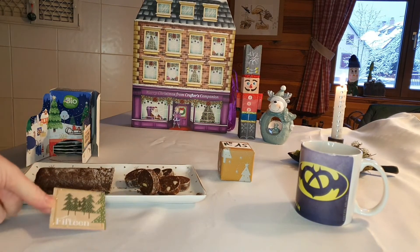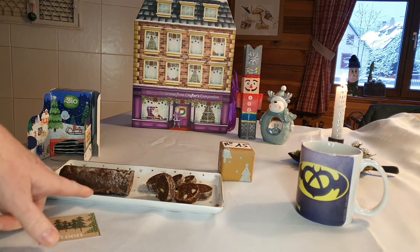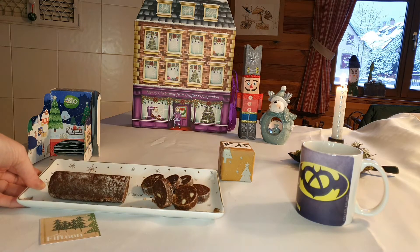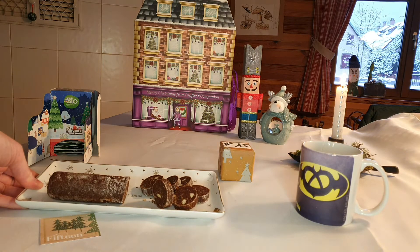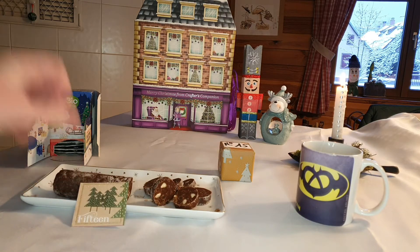Notre bredele du jour, le numéro 15, qui n'est pas vraiment un bredele mais qui est assez traditionnel — on le met tout le temps dans nos petits paquets de gâteaux. C'est la Schokoladenwurst, la saucisse de chocolat. Qu'est-ce qu'il y a dedans ? Il y a du chocolat noir, de la poudre d'amandes, des morceaux d'amandes, des morceaux de citron confit ou de gingembre confit. Cette année j'ai fait citron, d'habitude je fais gingembre. Des œufs, du sucre et c'est tout. On cuit tout ça ensemble, on forme une saucisse et on met au frais pour que ça prenne, et ça donne ces petites rondelles de saucisse qui sont délicieuses.